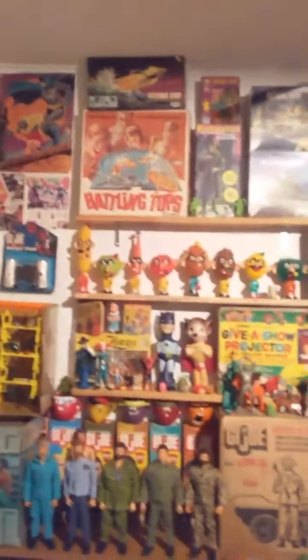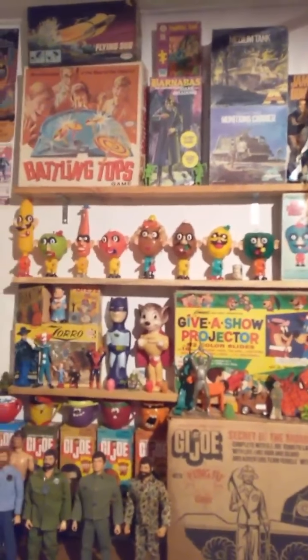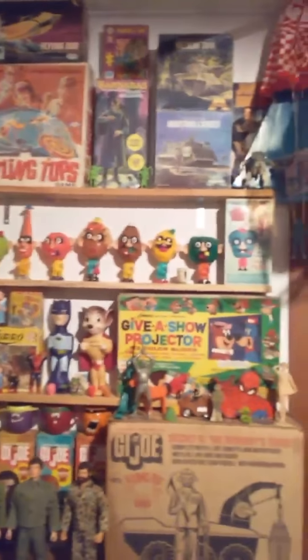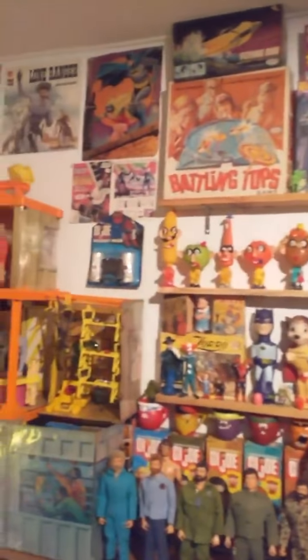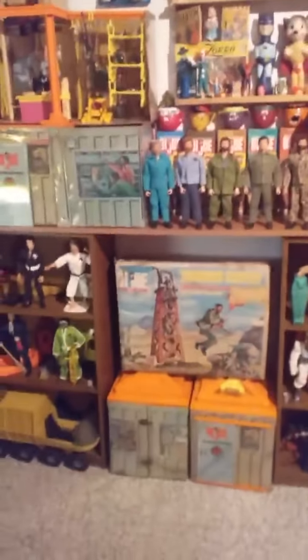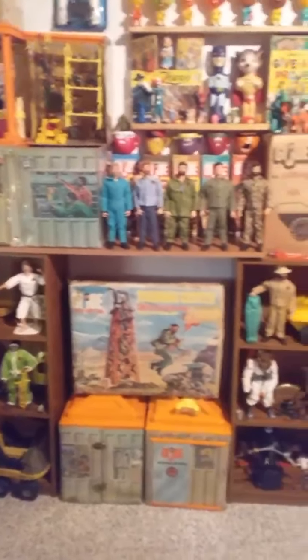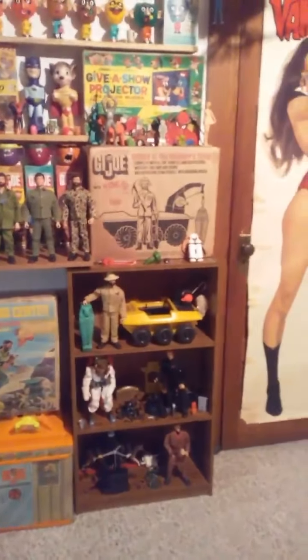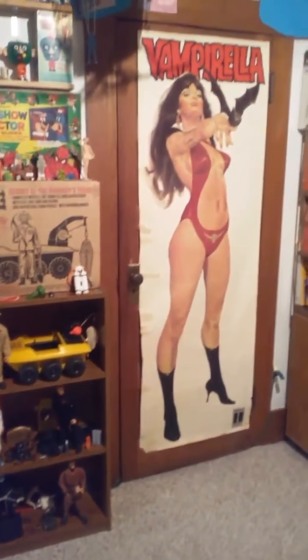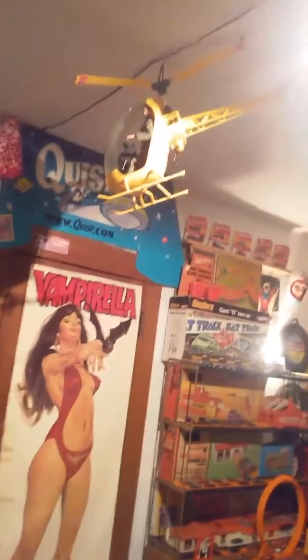And then just a little bit of everything over here — Mr. Potato Head, loved him as a kid. Battling Tops, Give-a-Show Projector. And then last but not least, my Adventure Team collection — looking sweet. And then my beautiful Vampirella poster. Can't forget my helicopter either.